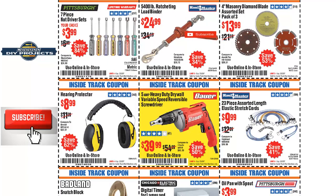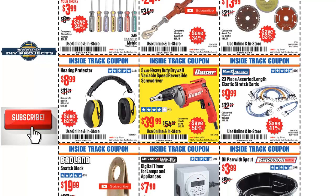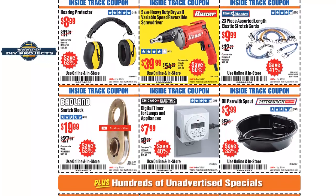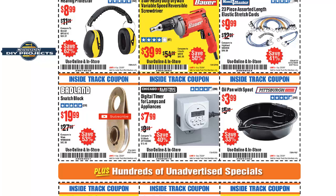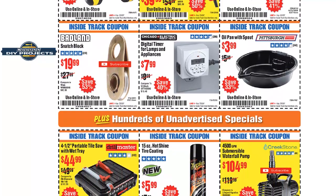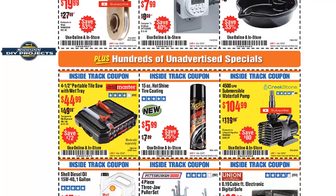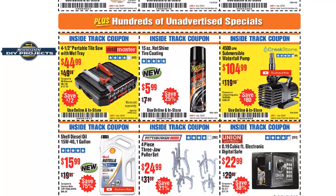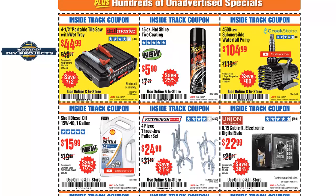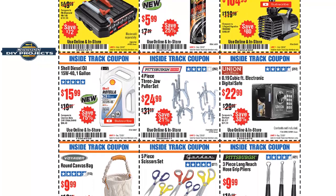If you forget to write down a coupon, you could always show this video to the cashier. And here's a little secret: I'm showing you the Inside Track Club coupons, which means you technically have to be a member to use them — but honestly, a lot of times they don't even check. I've seen non-members use these coupons and the cashier doesn't verify, so why not give it a shot?